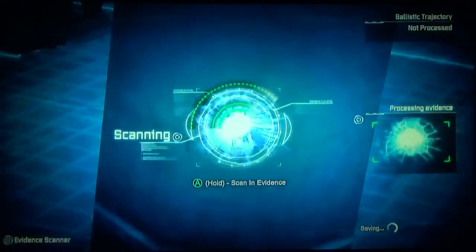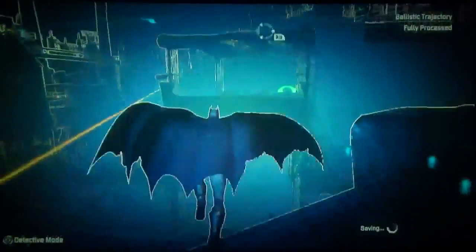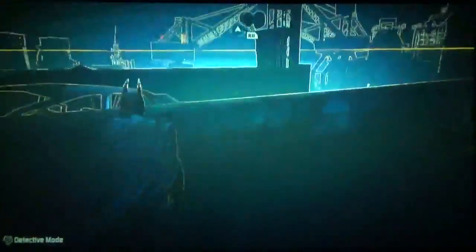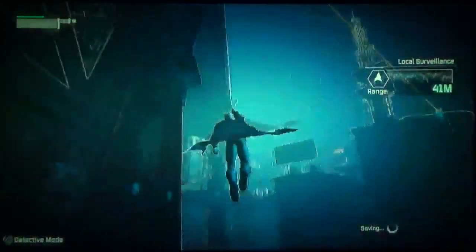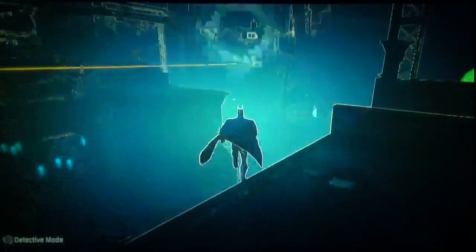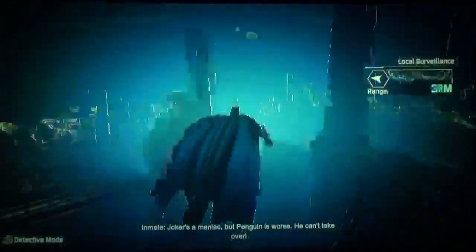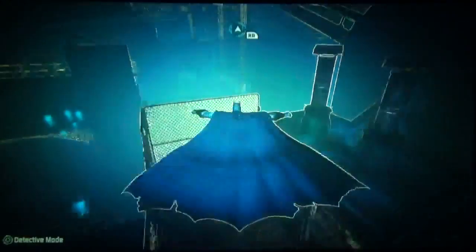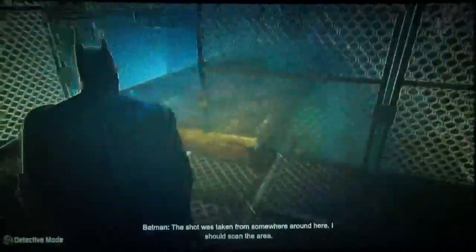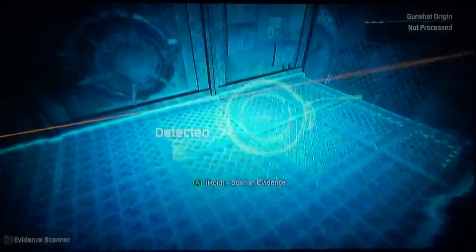We got to scan for evidence. We found where the shot hit — it went right through the guy and hit that hole. Let's actually do this. We're scanning to trace the bullet trajectory — it looks like the shot was taken from somewhere around here. I should scan the area. Right there — looks like we've got a bullet. And there's the shell casing.